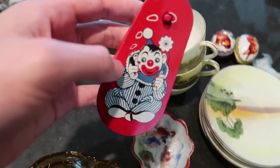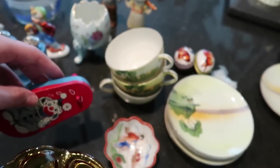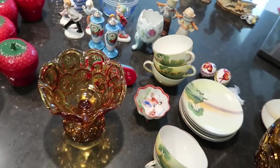We have a noisemaker with a clown on it — noisemakers like this go for about $5. Ones that are Halloween-themed can go for much more.